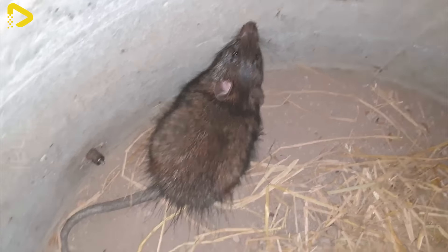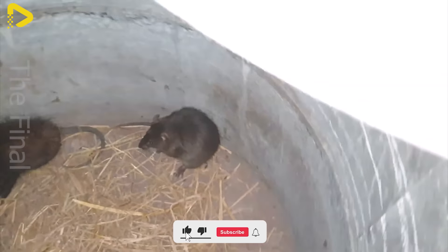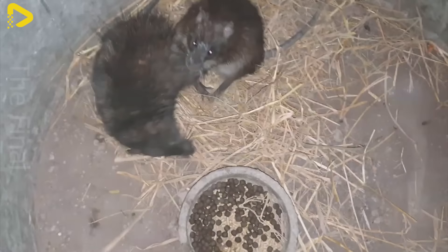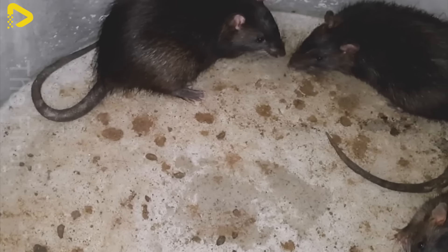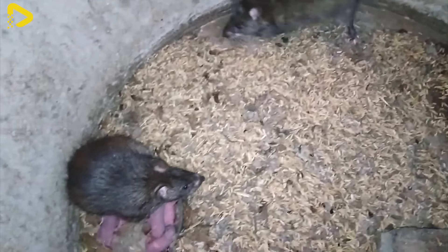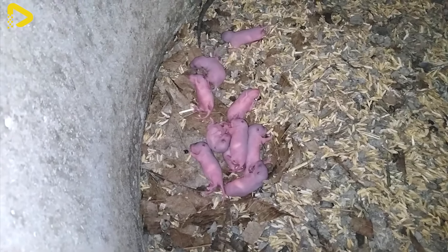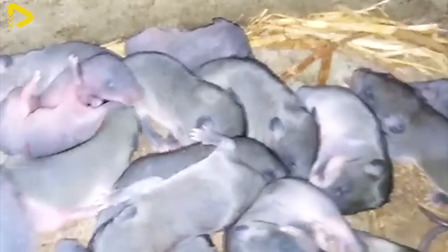Male and female rats are carefully selected based on health and age, with females aged 2 to 6 months being ideal. To ensure successful mating, the rats are placed in separate areas, which facilitates breeding and protects the young. Rats breed year-round, with peak periods often in spring and fall. A female rat can have 6 to 12 pups per litter, and can produce 4 to 6 litters annually, allowing farms to efficiently maintain and expand their rat population.